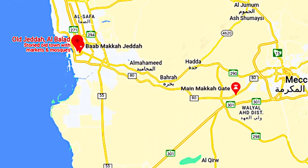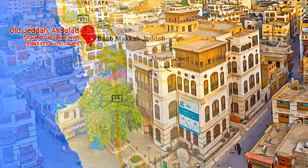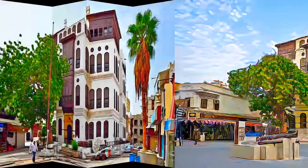Historic Jeddah is situated on the eastern shore of the Red Sea. From the 7th century AD, it was established as a major port for Indian Ocean trade routes, channeling goods to Mecca. It was also the gateway for Muslim pilgrims to Mecca, who arrived by sea.